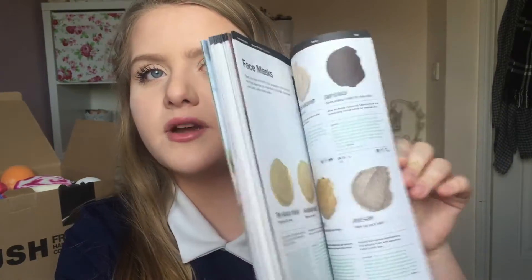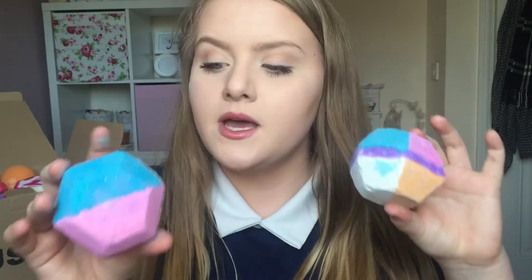Hi everyone, so today I'm going to be filming a Lush haul because as you can see in the background I placed an order recently with Lush and I just thought I'd share it all with you. I just want to quickly say that because I'm really bad at describing scents I'm going to use this book to help me, because it has all of the Lush products in it pretty much, and it'll just describe the scents to me.